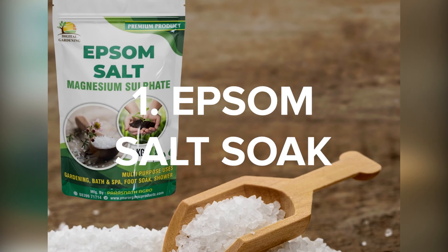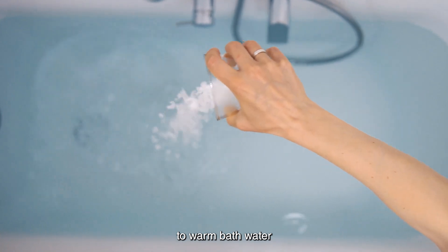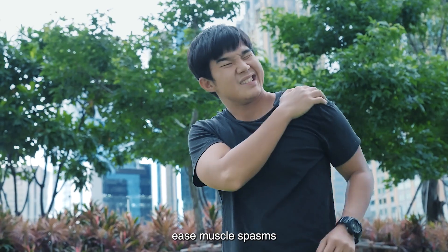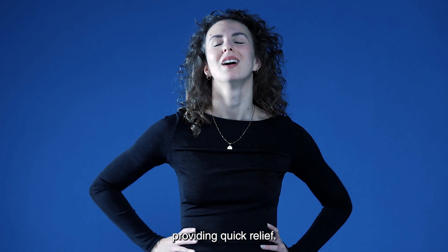1. Epsom Salt Soak. One of the simplest and most soothing remedies is an Epsom Salt Bath. Just add two cups of Epsom Salt to warm bath water and soak for 20 minutes to help reduce inflammation, ease muscle spasms, and relax tense areas. Epsom Salt is rich in magnesium and sulfates, which are absorbed through the skin, providing quick relief.